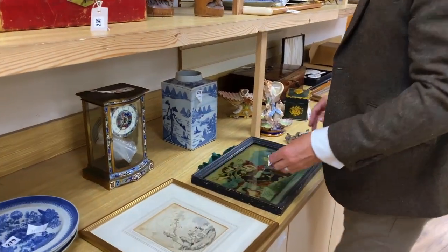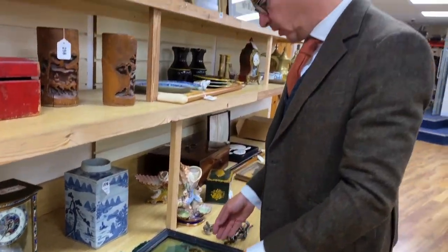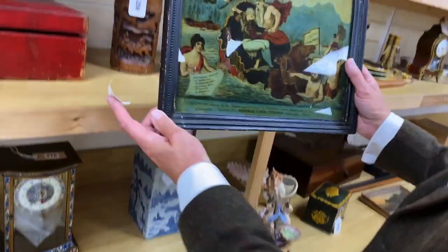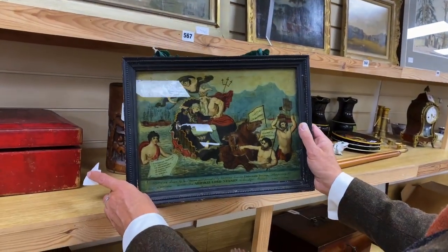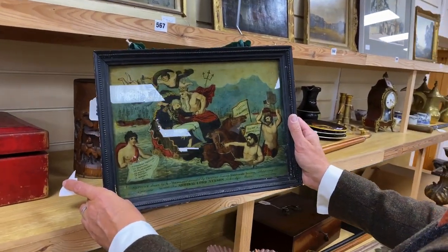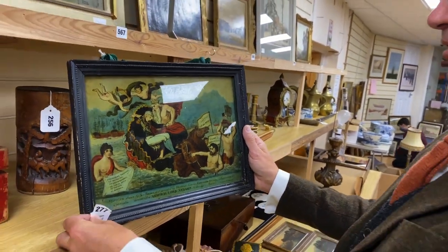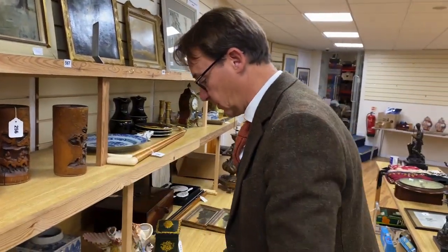This is rather nice. The sale includes a large quantity - the principal contents of a sort of Regency townhouse in Brighton - and all sorts of interesting things have come out of it, including that rather splendid reverse print on glass. We've got Neptune and Nelson - really, really good thing that, that's lot 277. I suspect that will do rather well.